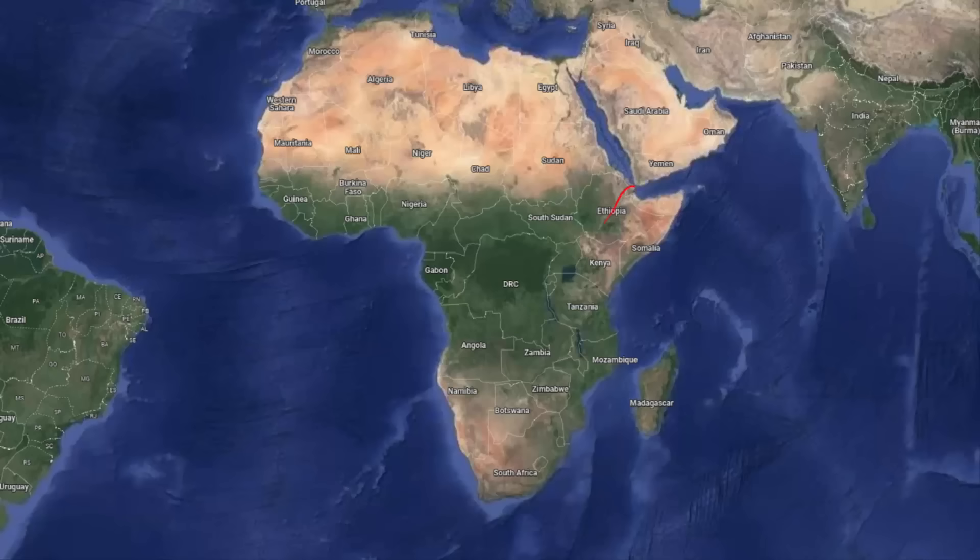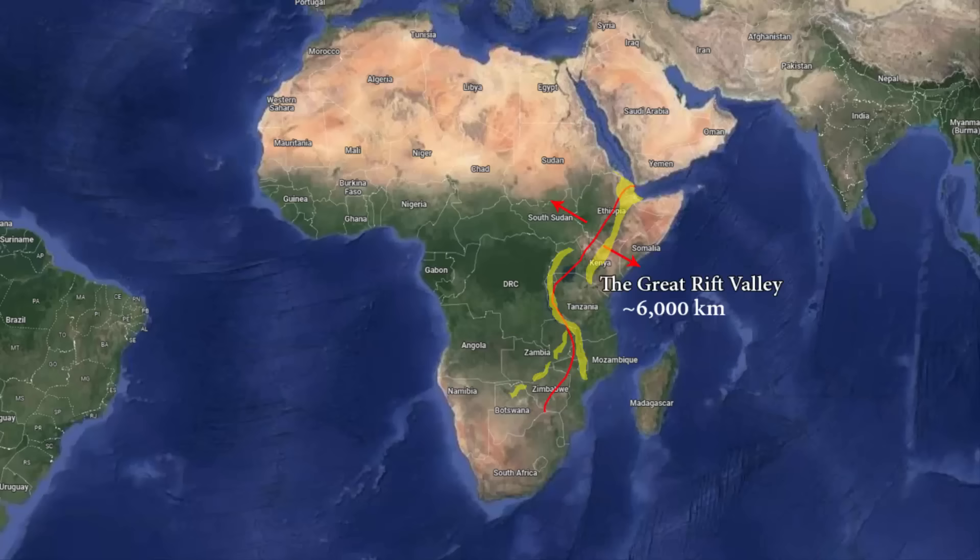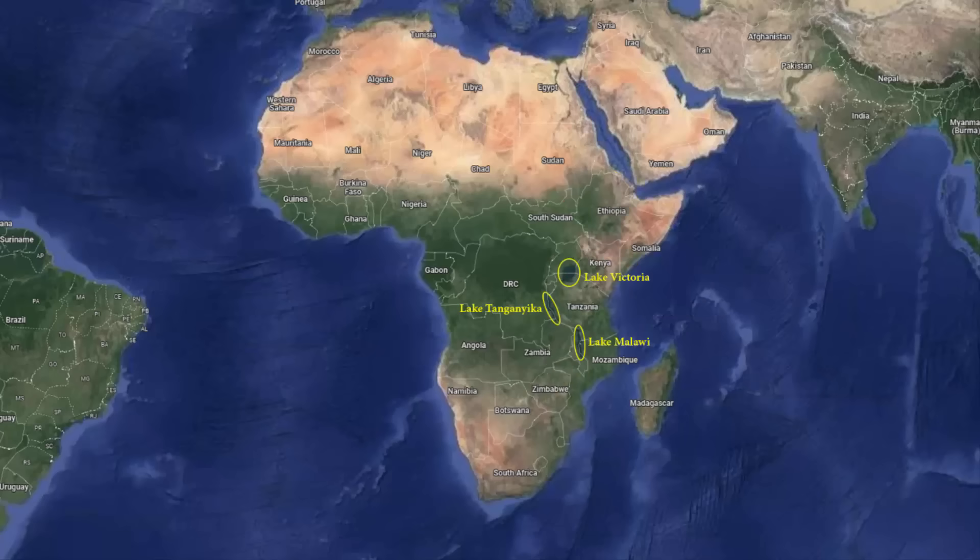Let's look at the place where Africa is splitting. Africa is splitting near the eastern side, from the Red Sea in the north to Zimbabwe in the south, with a total length of around 6,000 kilometers. This region is called the Eastern African Rift, because at this place you will find an active continental rift zone. Even through this map, you can see that there are a lot of water bodies in this region — these are all lakes.